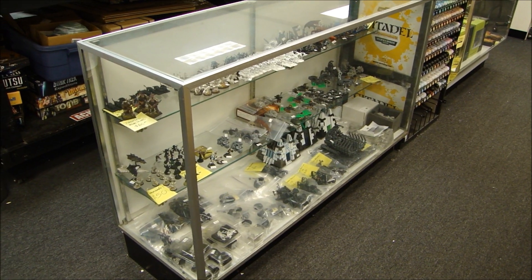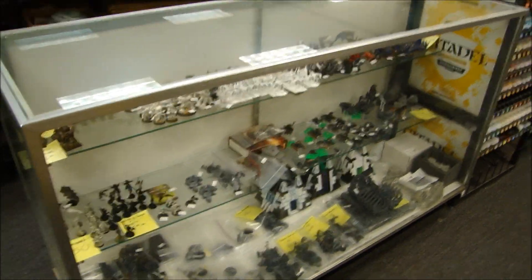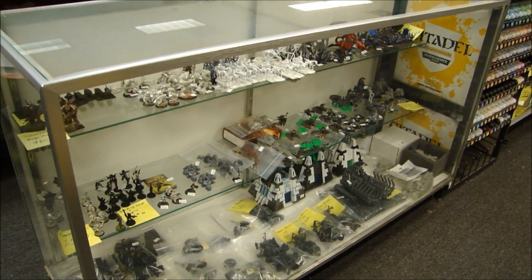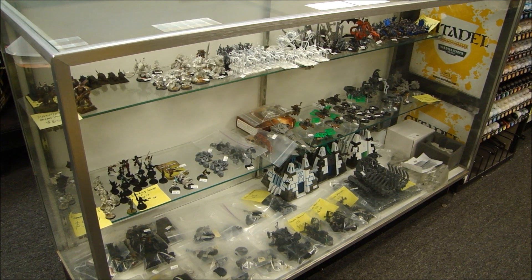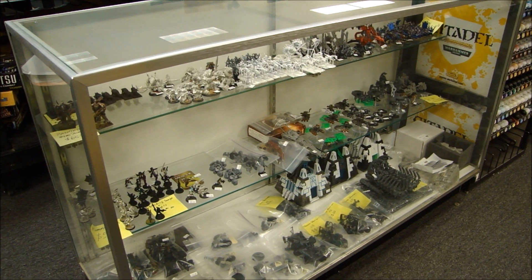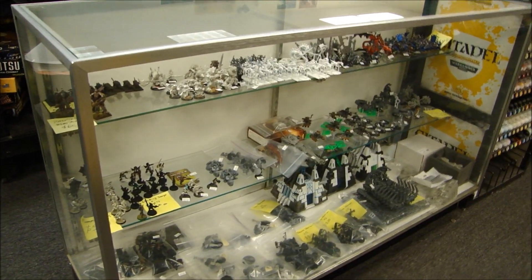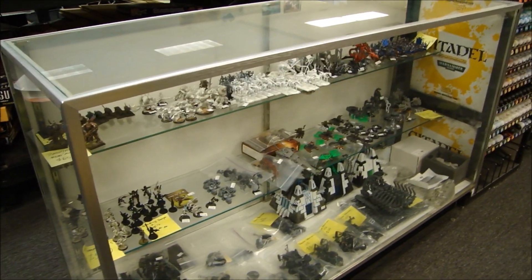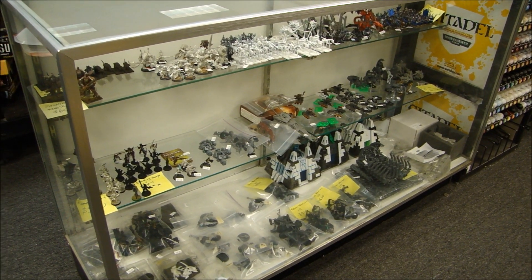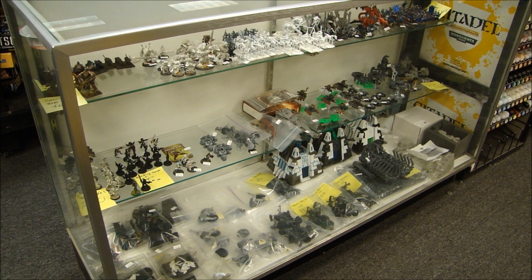Hey guys, MBG here with a video miniature market of some used gaming items we have for sale. This is our used case — stuff we take in on consignment we put in here and basically take a video from time to time, but we also sell it to people that come in the store. It's just assembled stuff or gently used things like that. So if you see anything here that interests you, definitely shoot me an email at rbear0002 at gmail.com and we can work out the details of payment arrangements. There's always some pretty good deals in here because we pick up a pretty good amount of stuff.